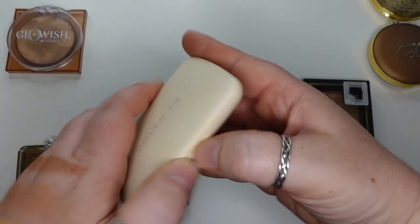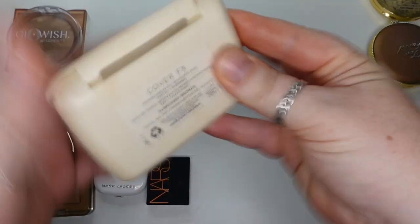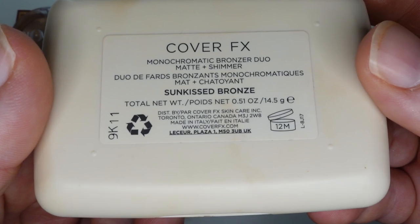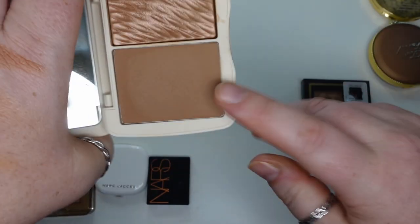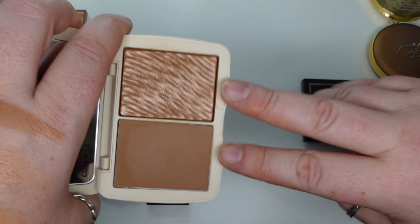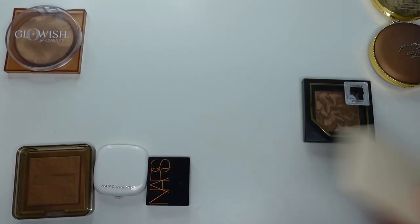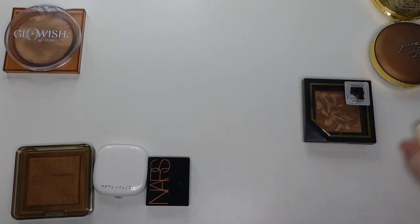Here is one I picked up at the Ulta 21 Days of Beauty — this is the Cover FX monochromatic bronzer duo in matte and shimmer finish in Sunkissed Bronze. I feel like this is a little bit too dark for me, but I do like the finish. I will wear these together if I want more of a luminous bronzer. But it doesn't stand out above some of the other ones — it's not bad, just not my favorite.